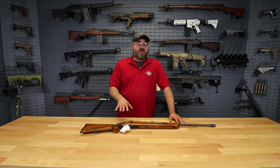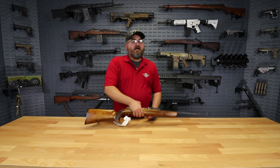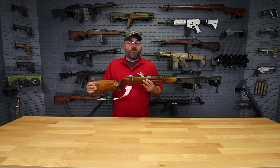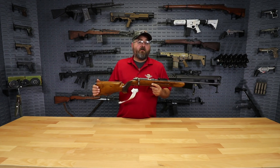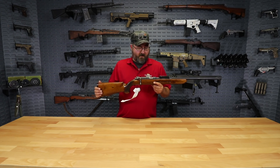This is an M56 training rifle from Yugoslavia — and this really was from Yugoslavia. It was designed and implemented in the 1950s, adopted in 1956, ergo the name M56, as a training rifle for their military to get soldiers acclimated to using the M48 Mauser-style rifle that was their standard issue at the time.